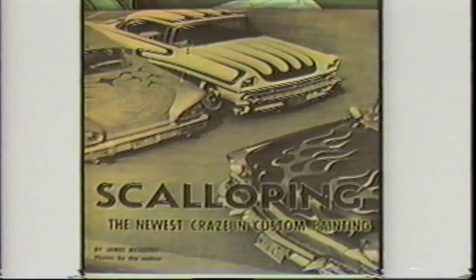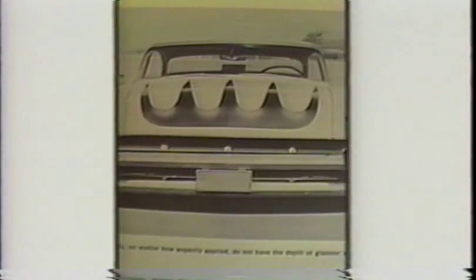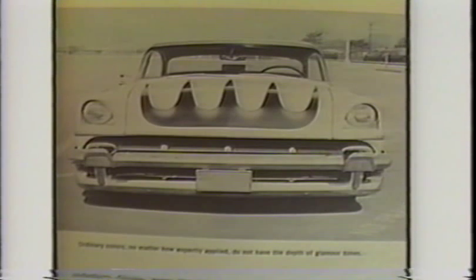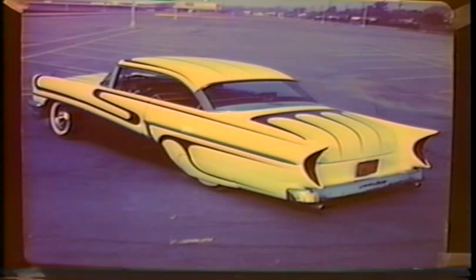This '56 Merc belonged to Jack Arnold from Norwalk. George Branson from Artesia did all the custom body and paint work. Jack's Merc was first featured in Car Speed and Style June of '58 for an article called 'Scalloping — the Newest Craze in Custom Painting' by Jim Potter. I did the scallops in Tahitian red metallic tipped in rich gold powder and pinstriped them in black.